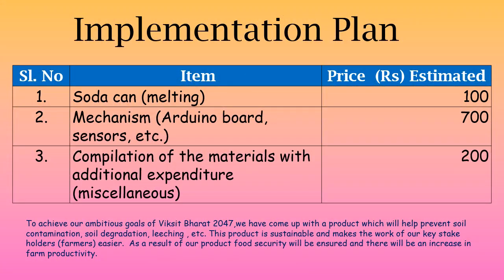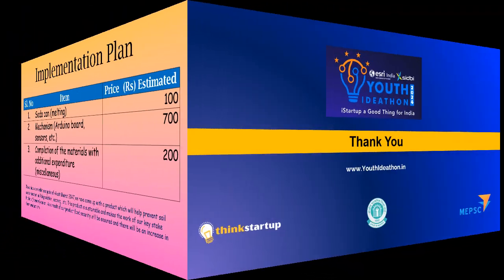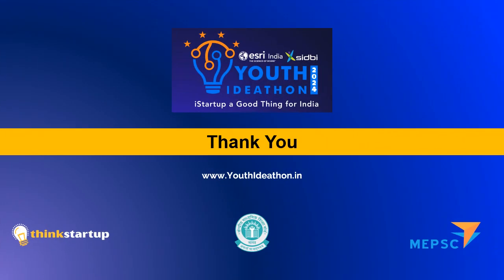We plan to build a working model of the EcoLeaf Nourisher and enhance plant growth sustainability. We are going to spend a maximum of Rs. 1000 for this. Thank you. Please like and share.